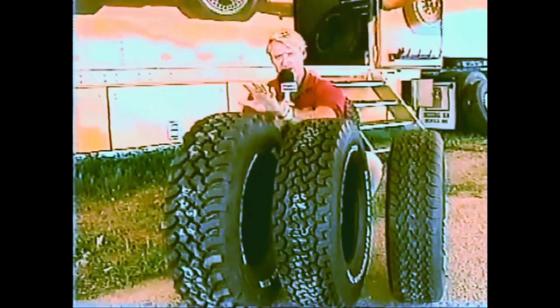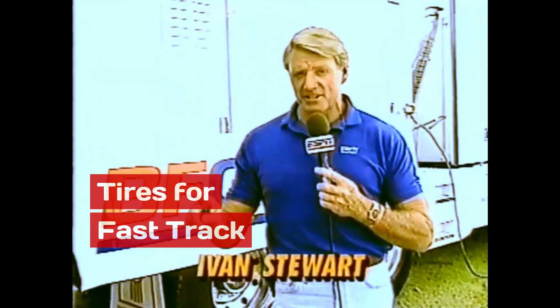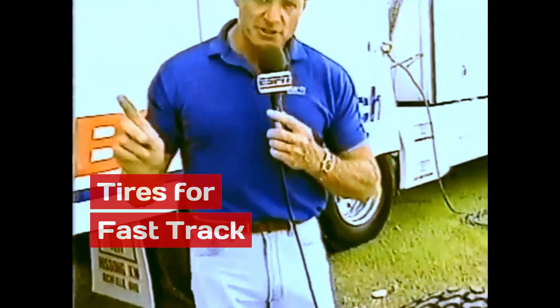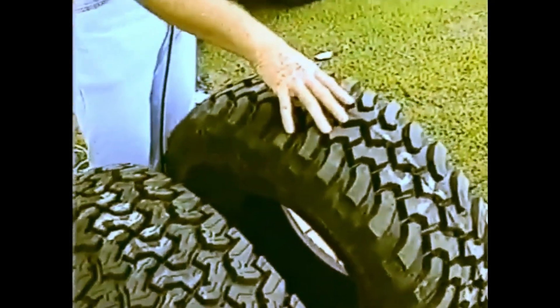If you've got 800 horsepower and you don't get it down to the ground, believe me, you're not going to win here at Lake Geneva. Track conditions are changing here — the track is getting faster. I'd be doing exactly what these other guys are doing: they're looking at tires. Two to choose from — the all-terrain tire or the mud tire.